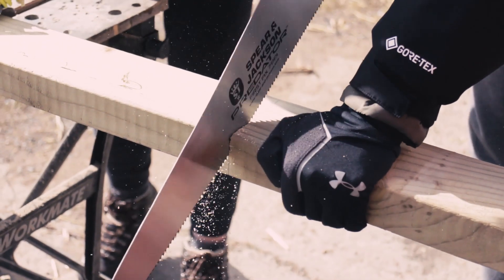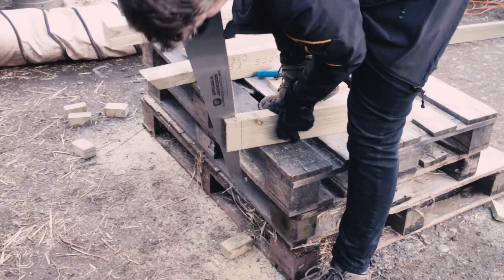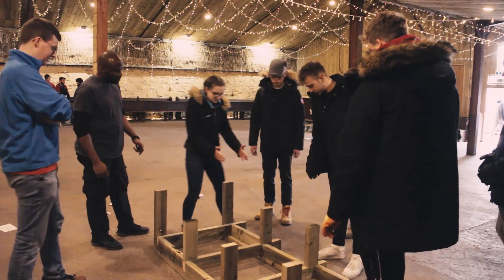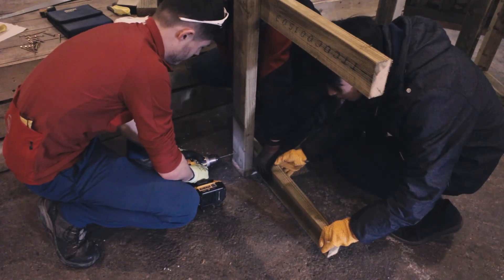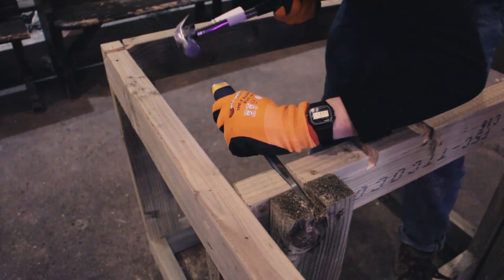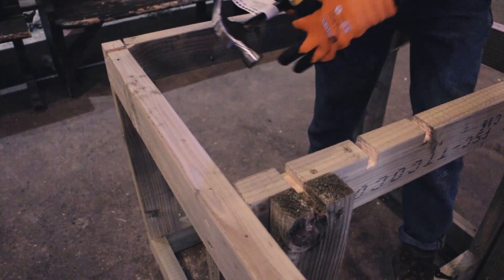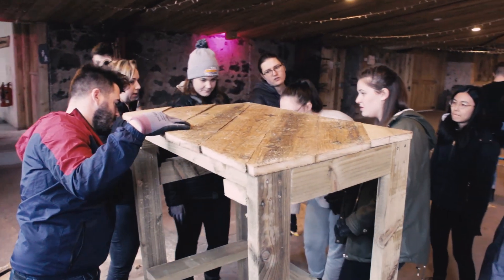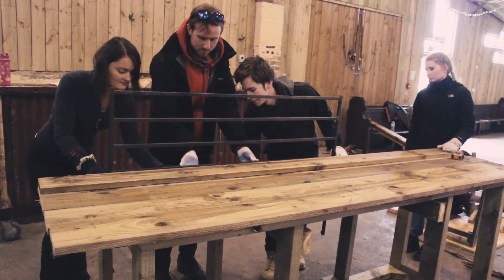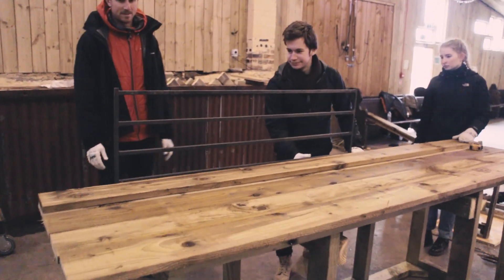And then using hand tools, the students put their vision into place. Some of them had to develop new skills, some had to think laterally about how things go together. But they all worked together as teams to produce these finished kitchen units and worktops. Not the biggest of schemes, but the results were really quite impressive for three days.